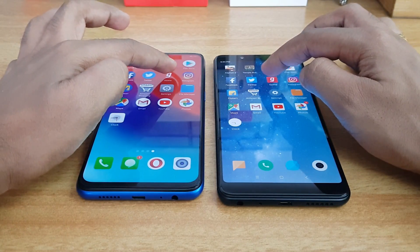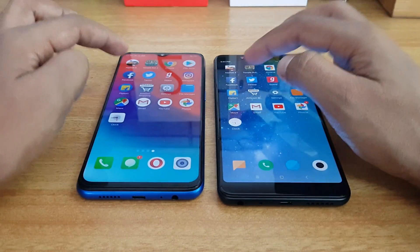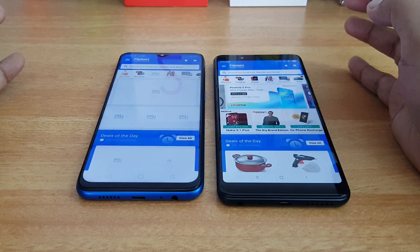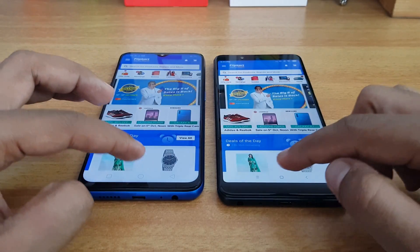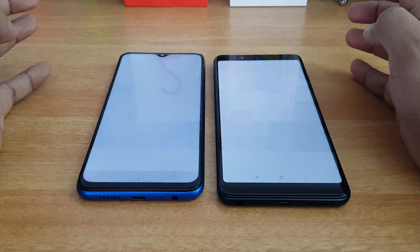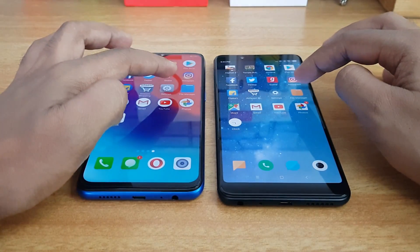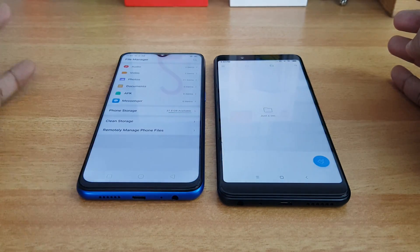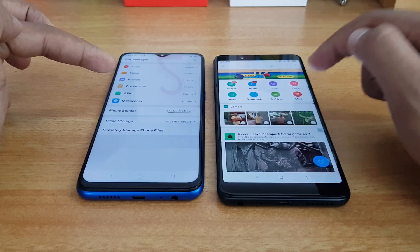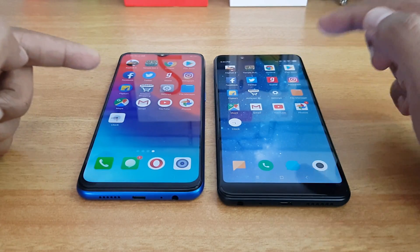For Gaana, the Realme 2 Pro was a tad faster. For Flipkart, the Redmi Note 5 Pro was a tad faster. For Amazon, almost similar performance. For the file manager, the Redmi Note 5 Pro takes a lot of time while the Realme 2 Pro's file manager was extremely fast.